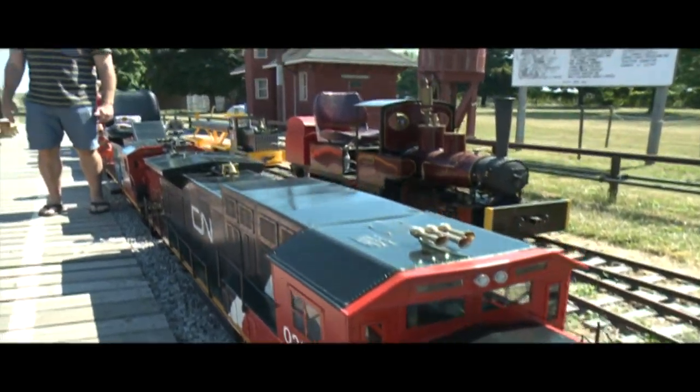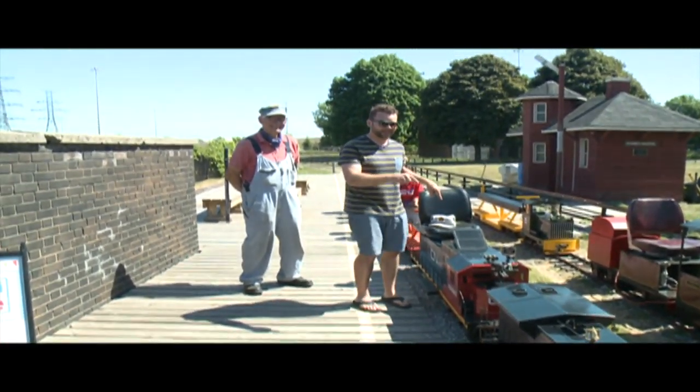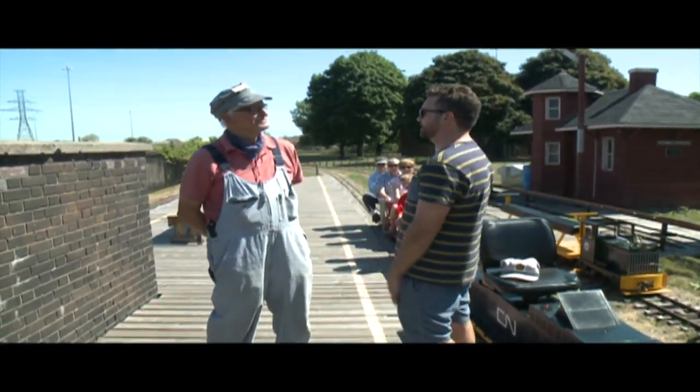My two-year-old is going to be so jealous of Dad, because Pippa, I get to go for a ride on this choo-choo! We're visiting with the Golden Horseshoe Live Steamers, and I'm with their president, Russ Moland.